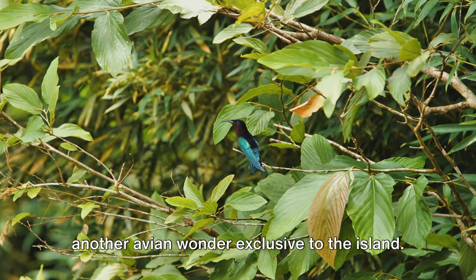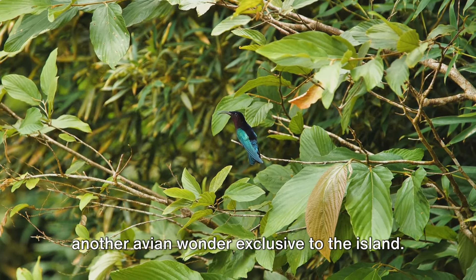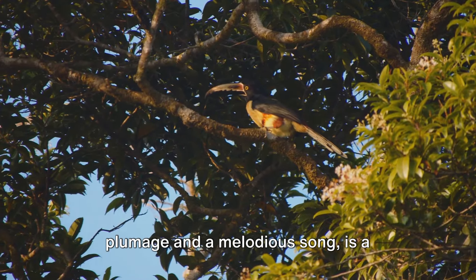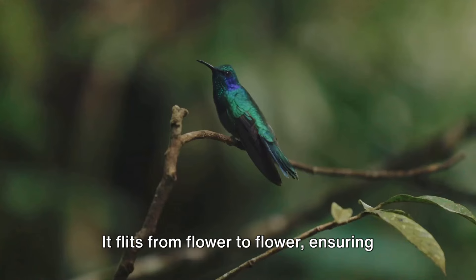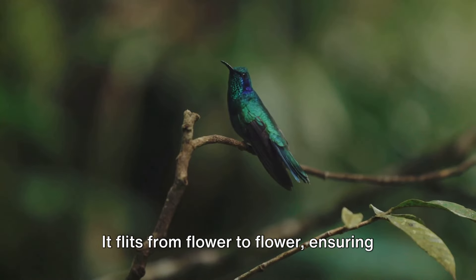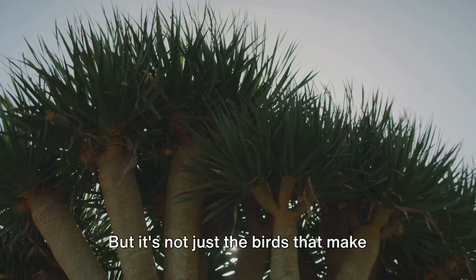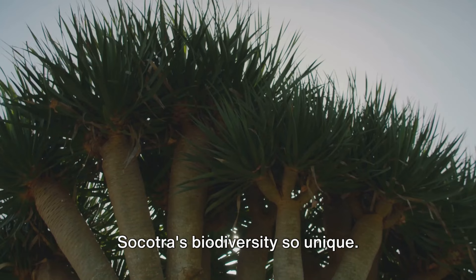There's also the Socotra sunbird, another avian wonder exclusive to the island. This tiny bird, with its iridescent plumage and melodious song, is a pollination powerhouse. It flits from flower to flower, ensuring the survival of many of Socotra's unique plant species.